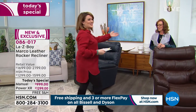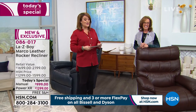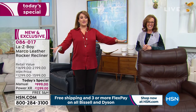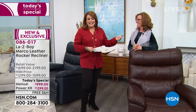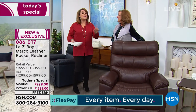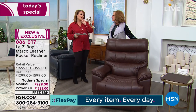Let's talk to our brand expert, Amy Salm — Director of Education at Lazy Boy for over 20 years, and an interior designer for over 30 years. Welcome back to HSN. We've never done this before. We've never had a Lazy Boy Today's Special, and we've never done a leather recliner in the history of HSN. Lots of firsts here today.